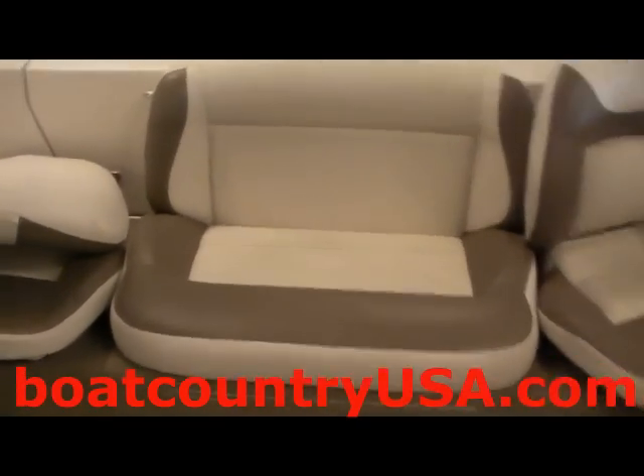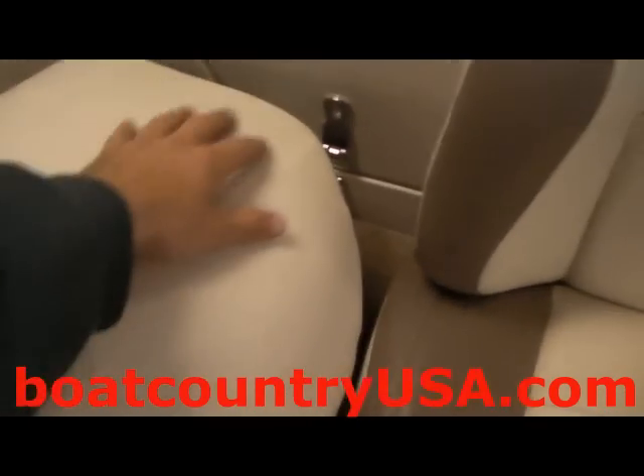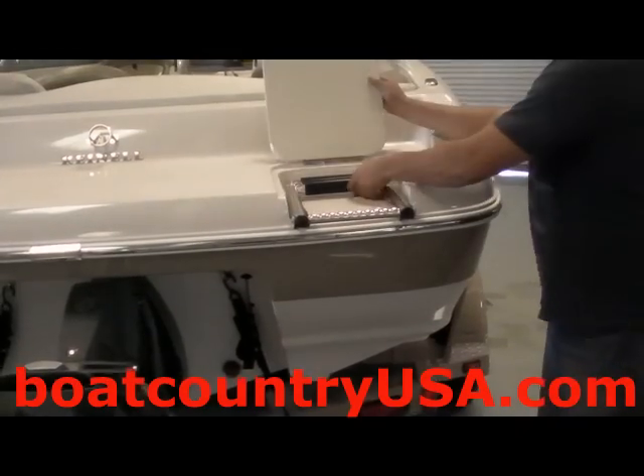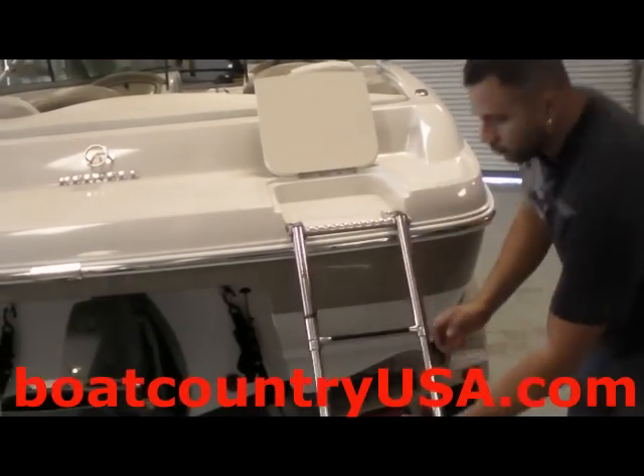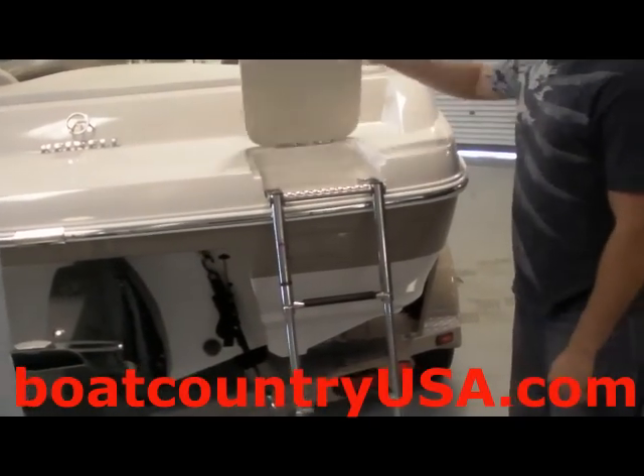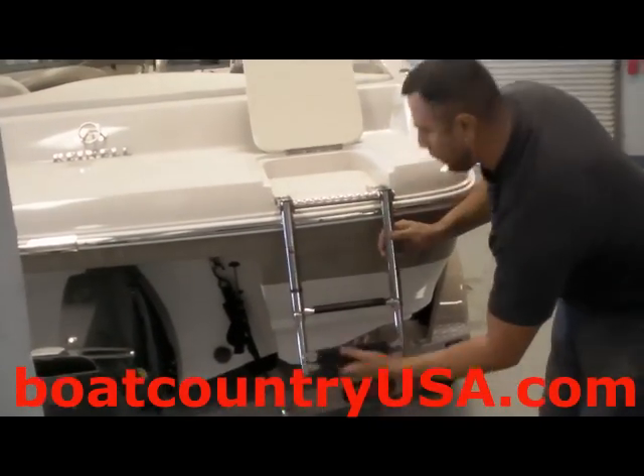The rear seating bench can also be folded up to allow for more storage underneath the seats. The rear transom ladder allows easy access into the boat for all ages and sizes, and at the same time it can also be stored in the up position for traveling purposes.